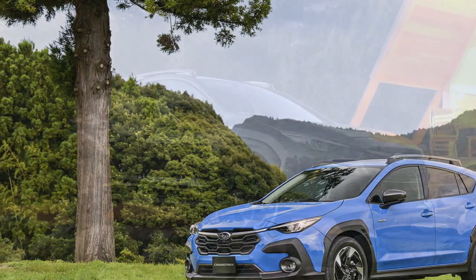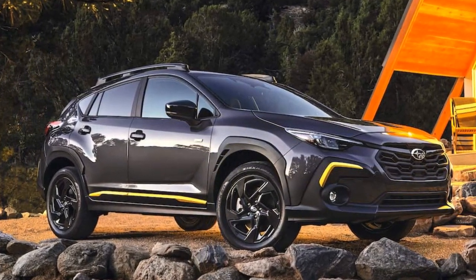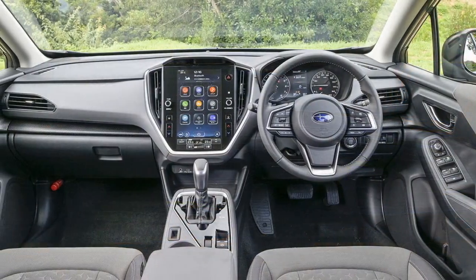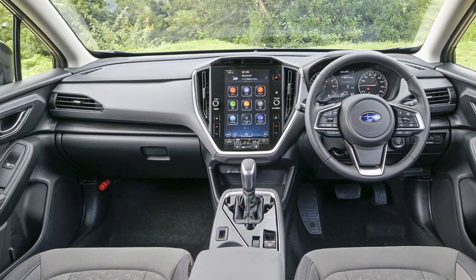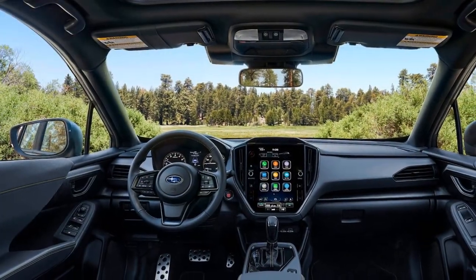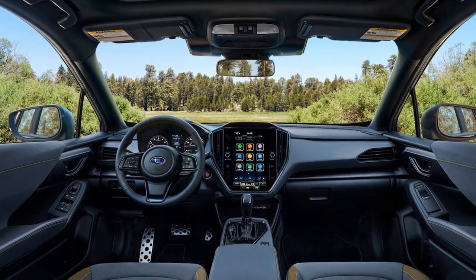Two, advanced safety features: Subaru's commitment to safety shines through with the inclusion of the EyeSight driver assist technology suite as standard across all trim levels. This comprehensive package includes features like adaptive cruise control, pre-collision braking, and lane departure warning, enhancing driver confidence and reducing the risk of accidents.